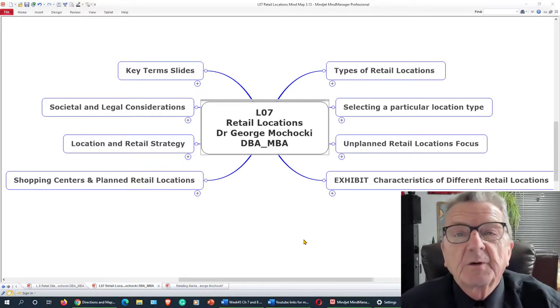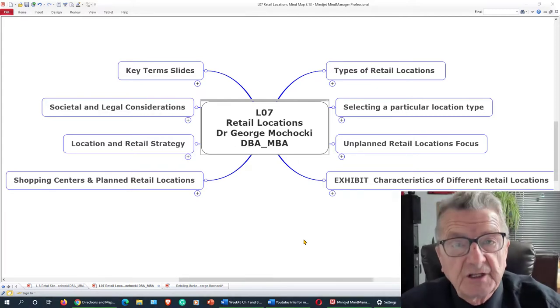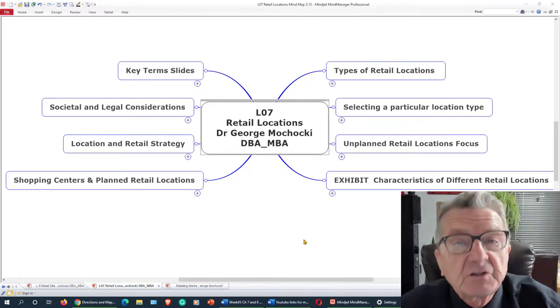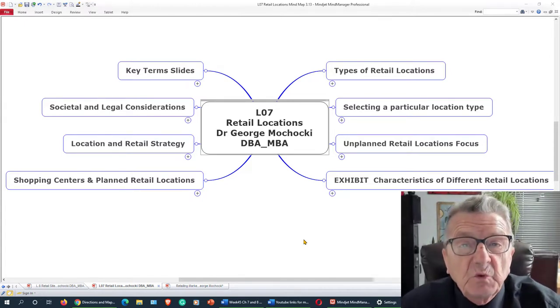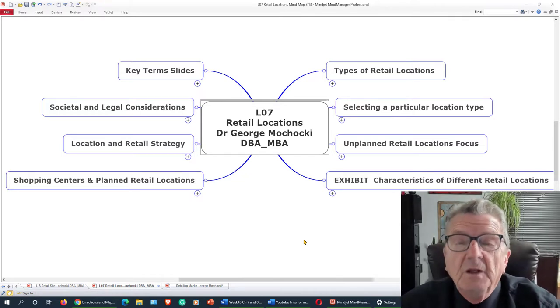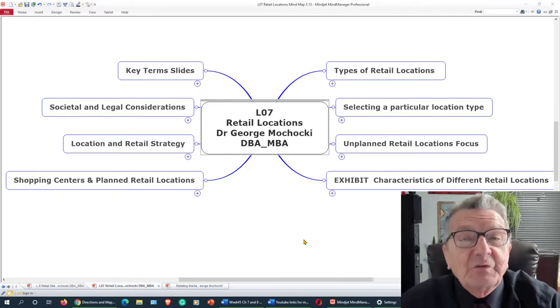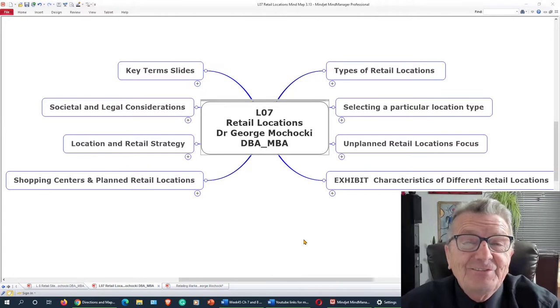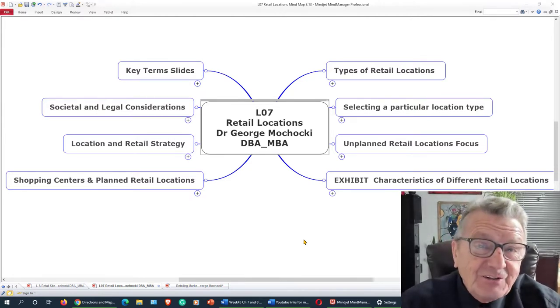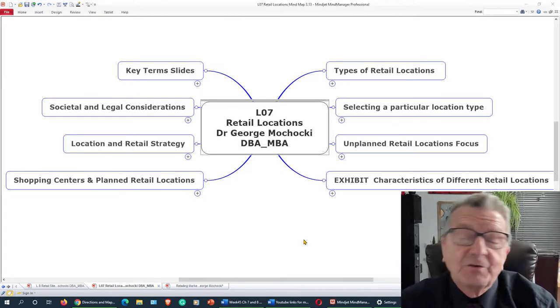Hello, my name is Dr. George Paczaki and I want to welcome you to retail merchandising. This is going to be a quick overview of what we discussed in our lectures, from your readings, and in our discussion board or face-to-face conversations in the classroom. This is one of the most interesting areas I enjoy teaching — retail location.